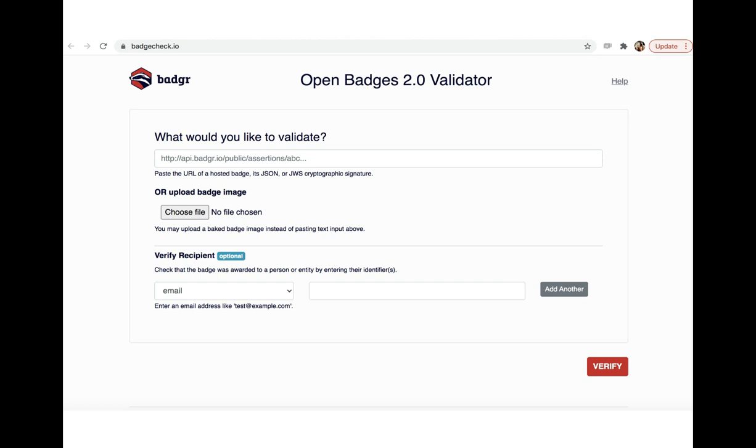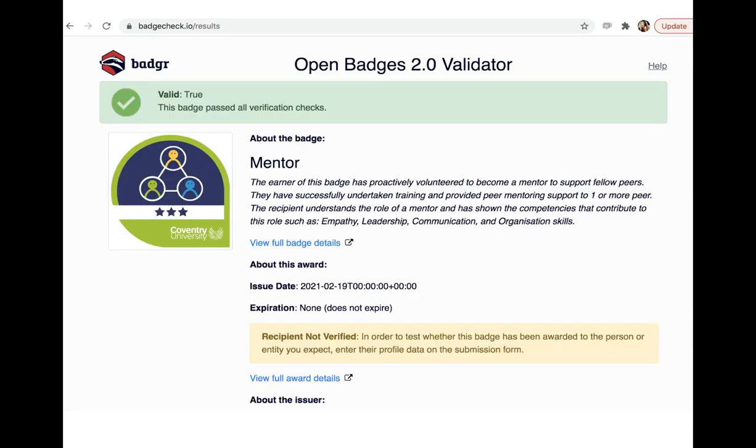Moving on to the open badge validator — this is really a way to ensure the badges are not faked or forged. There's a verification tool: should a recruiter wish to ensure that a person sharing a badge is definitely the correct recipient, they simply put the URL of the badge into the online validator tool and are met with a screen confirming it's passed its checks, which looks something like this.